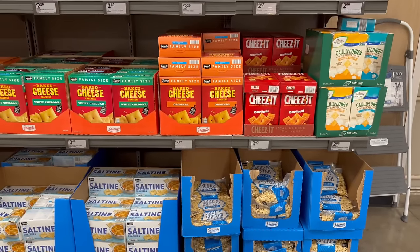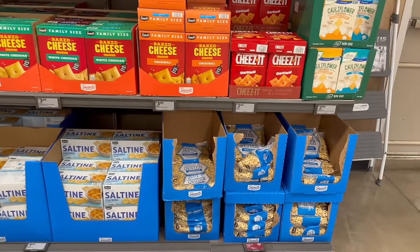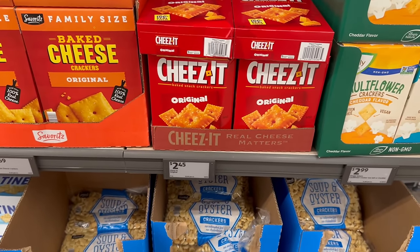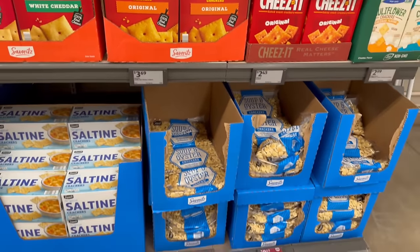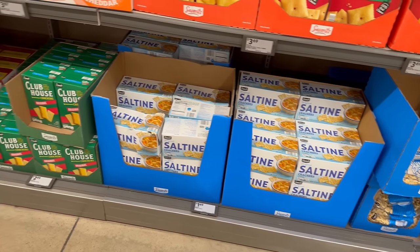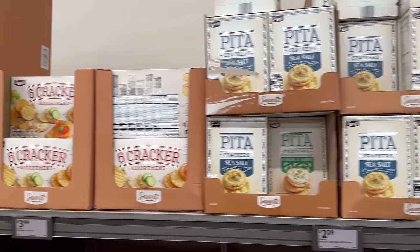Looking over in this area — wheat thins and Cheez-Its! What a deal on the Cheez-Its — $2.45! I'm normally paying five bucks at Walmart for Cheez-Its, so that is insane. Even the saltine crackers are a good price, and pita crackers for only $2.39.